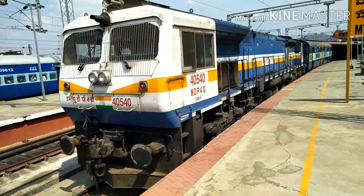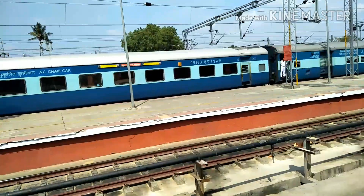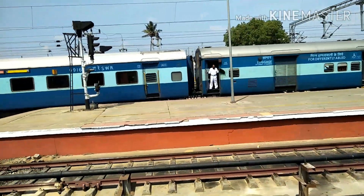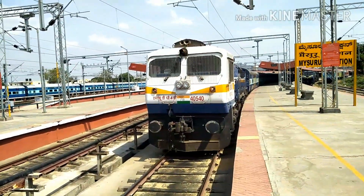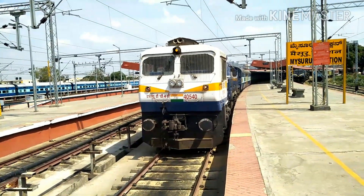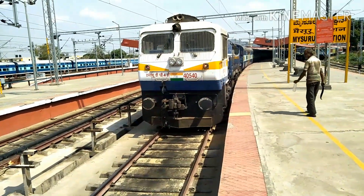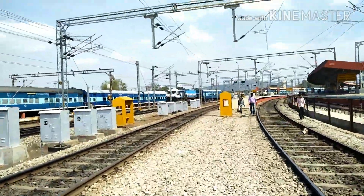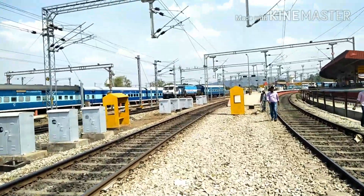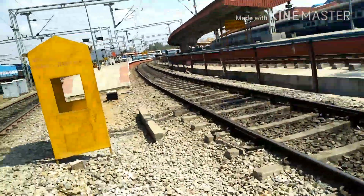First time seeing APU fitted! Guys, we all see APU fitted in Alcos, but the WDP4 now has it too. The flasher light and red lights are powered by the APU. I am watching shunting works at Mysore — WDP4040 and WDP4041 KGM shunting at Mysore. Listen to the APU sound — it is like a thunderstorm sound!